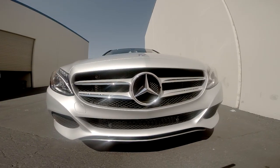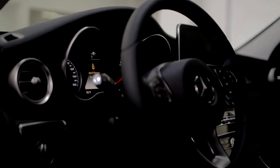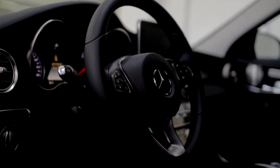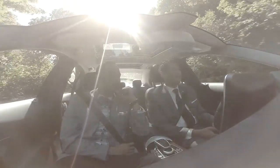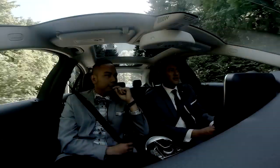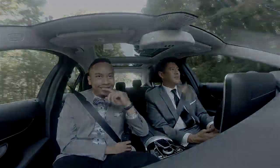Mercedes-Benz has always carried a certain class, but not a lot of people get to experience it on the inside — they see it on the outside, the star, it's a Mercedes-Benz. But the inside is what carries the DNA of the Mercedes-Benz line. With model changes, sometimes you question why they changed the position of something, but once you get in and figure it out, you understand why they did it.